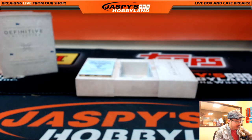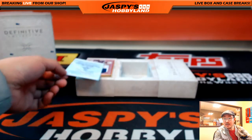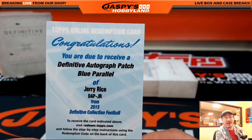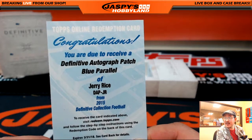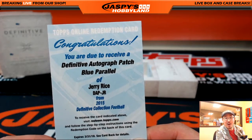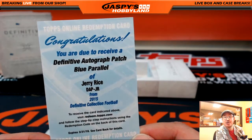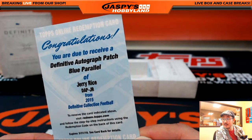Definitive autograph, blue parallel. Now the Amari Cooper redemption was from Oakland, and now we go to the other side of the bay — Jerry Rice. Definitive autograph patch, blue parallel. Jerry Rice, San Francisco 49ers — Jimmy Brant. Nice. What a box.